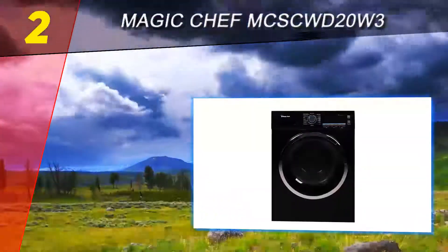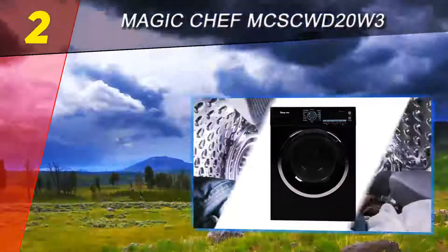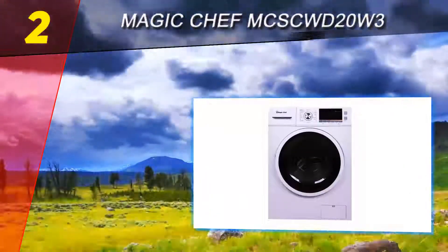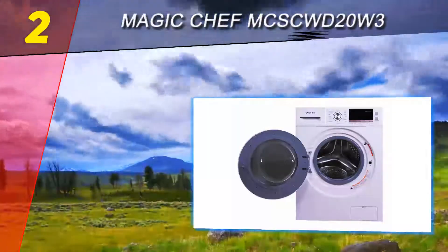At number two is the Magic Chef MC SCWD 20W3. It is the most affordable washer-dryer combo in our review and has a nice feature package that includes most of the essentials plus a few extras like a tub clean cycle. It is easy to use and works well for people who live in an apartment, mobile home, vacation home, or other small space.